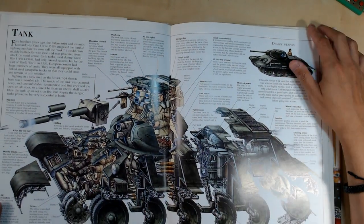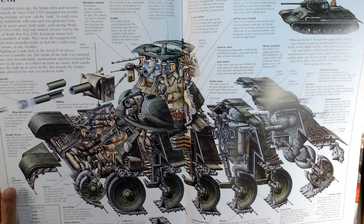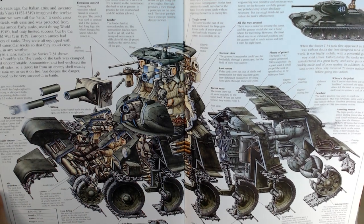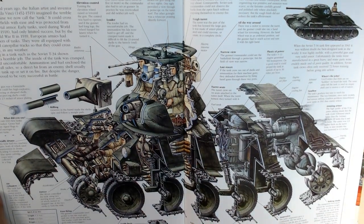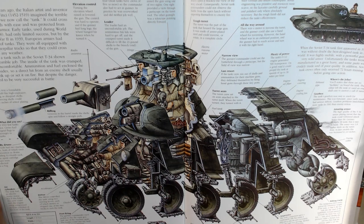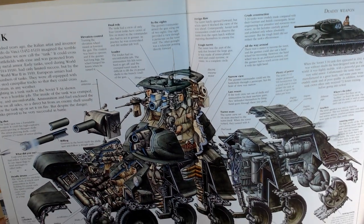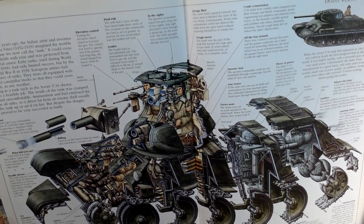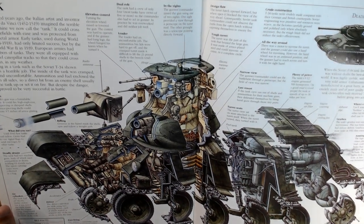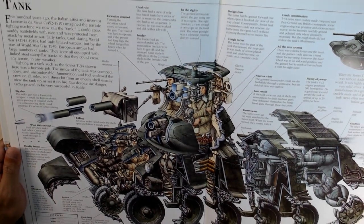Now we've got the cross-section of a tank. They look pretty tight in there. It mentions that 500 years ago Leonardo da Vinci imagined the fighting machine we now call the tank — it could cross muddy battlefields and was protected by metal armor. Early tanks in World War I had limited success, but by World War II European armies had large numbers equipped with linked steel caterpillar tracks to cross any terrain in any weather.